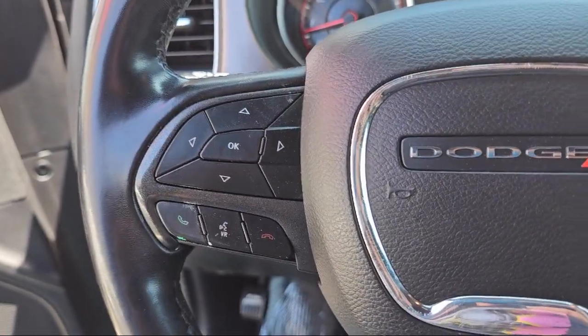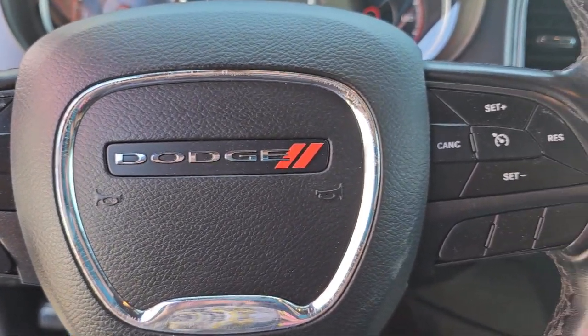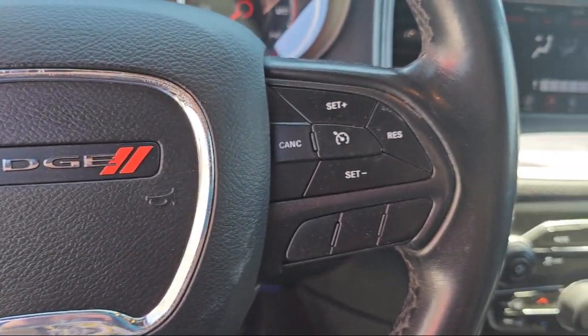Our vast selection of new and pre-owned vehicles are completely priced to fit your budget. So come see us today at Folsom Lake Chrysler Dodge Jeep Ram.